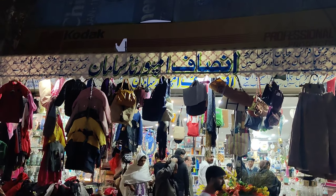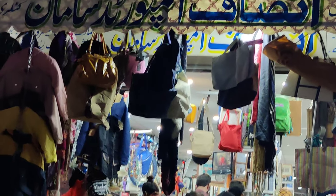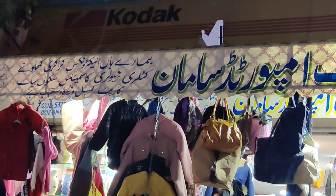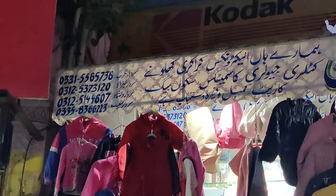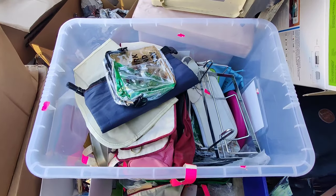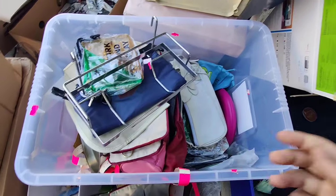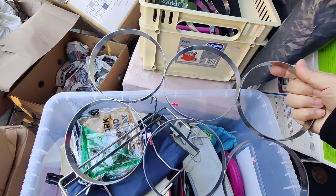Bismillahirrahmanirrahim, assalamu alaikum and welcome back. This is the famous Landa Bazaar series, called Insaf Imported Saman, in our Lal Kurti area. This is not online delivery, but if you have an address I will put it in the description. They have very unique and very good household, makeup, and more — you are going to get a lot of variety.